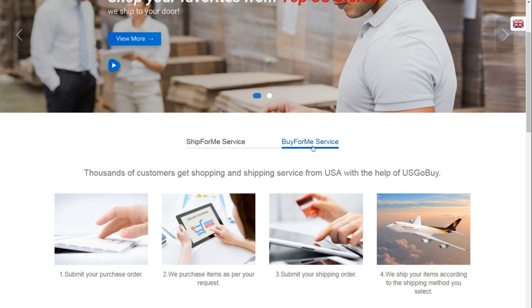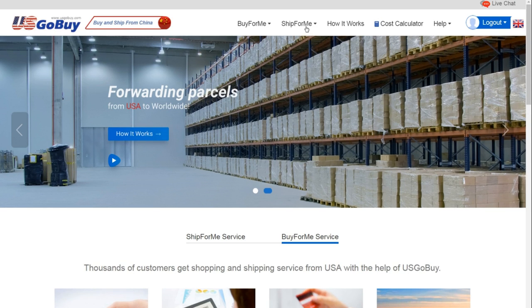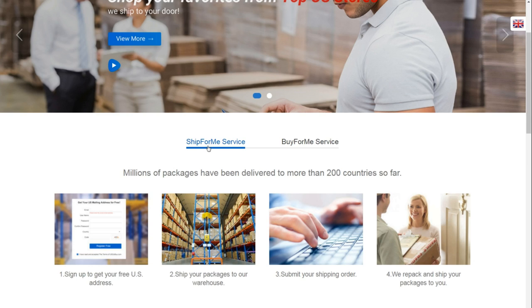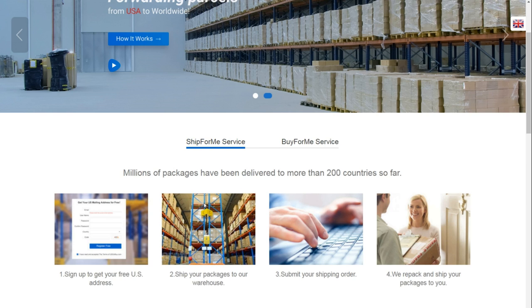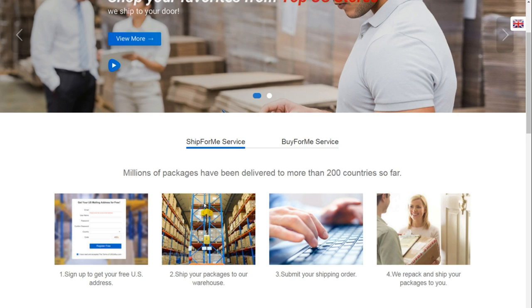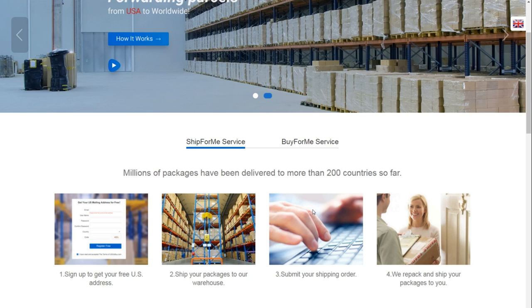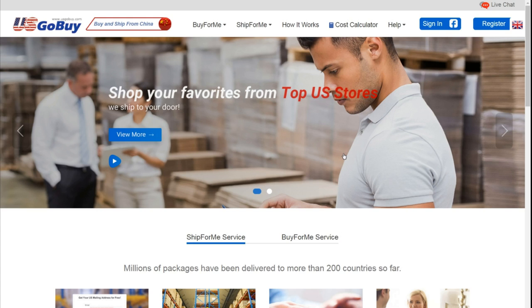Here you will see mainly two options: Buy for Me and Ship for Me. In the Buy for Me section, once you add money to your account, first submit your purchase order — they purchase items as per your request — then submit your shipping order and they ship your items according to the shipping method you select. The second is Ship for Me: submit your address, they ship your packages to the warehouse, then submit your shipping order and they repack and ship your packages to you. After submitting the shipment request and paying the estimate, you receive your shipment tracking number.